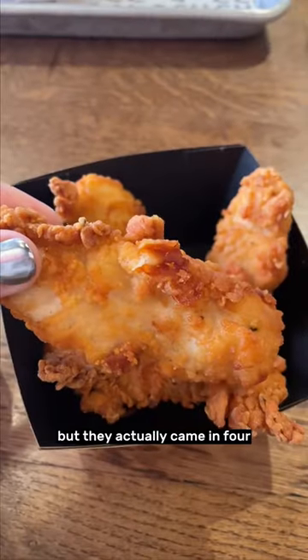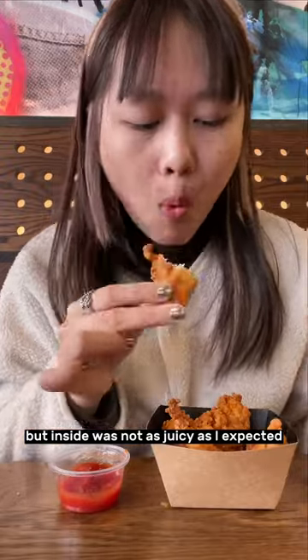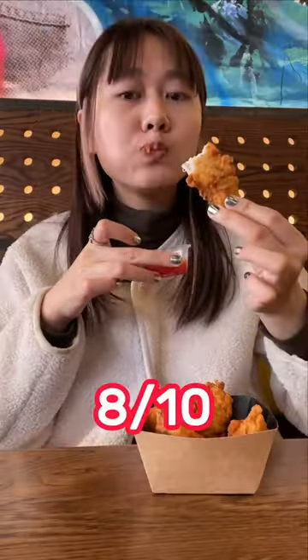Two naked tenders — I thought they only had two pieces, but they actually came in four. Very crispy and meaty texture, but the inside was not as juicy as I expected. The flavor is good, but it definitely tastes better with the ketchup. 8 out of 10.